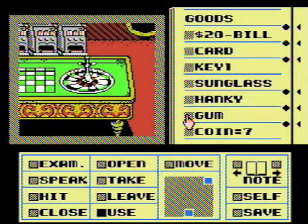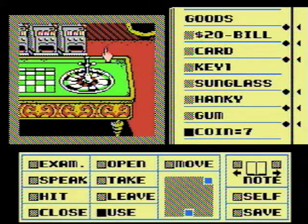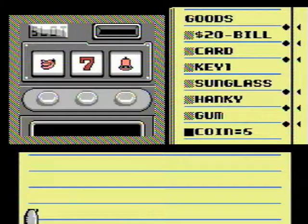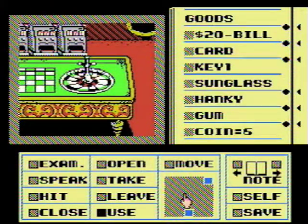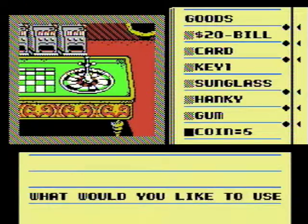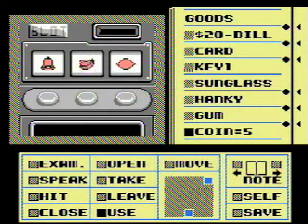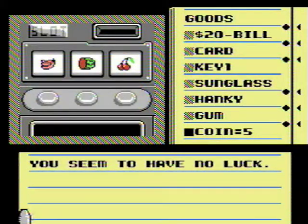Let's use coins on the slot machine. Oh, I don't control this apparently. Let's try it again — use coins. This is tedious. Come on, daddy needs a new pair of shoes. That is not a new pair of shoes. Wow, those are three separate fruits, which is sad.